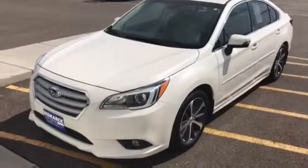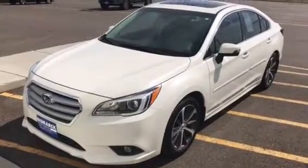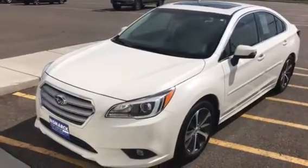Hi Michelle, this is George Anderson with Bisburg Motor Company. I just wanted to send you a video of this 2015 Subaru Legacy that we just got in.